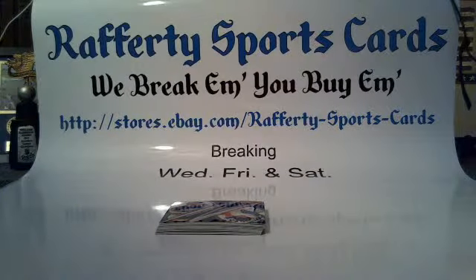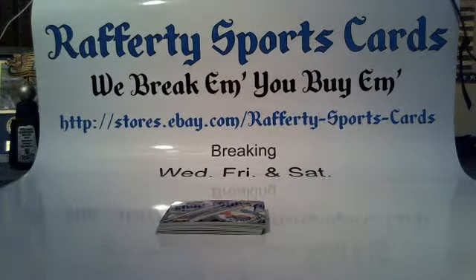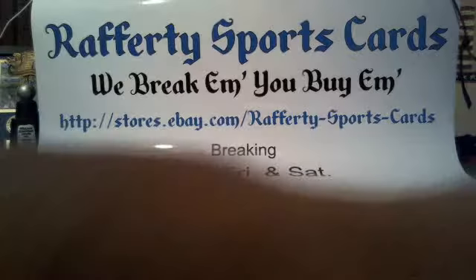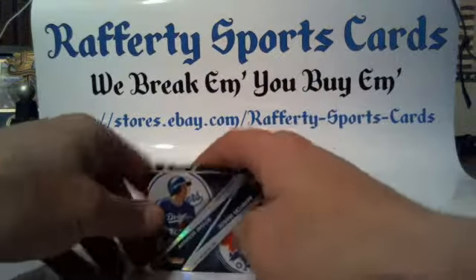You can find all that in my eBay store, Rafferty Sports Cards. If you haven't already, please click that follow button to keep up to date with all our future breaks. Your cards will ship out Monday morning — I wish they could ship tomorrow, but I've got stuff to do, so they'll be out Monday morning for you guys.